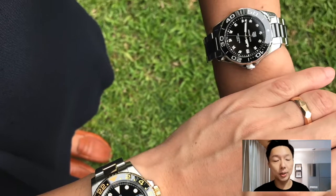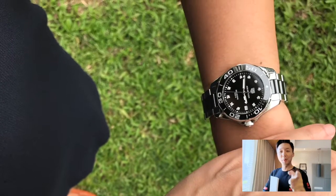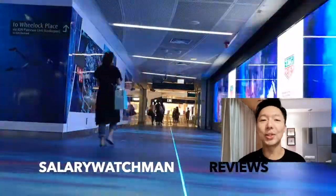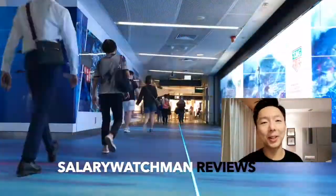The Aquaracer is a fantastic watch to have. It is an entry-level piece as well, so if you want to get your hands on the Aquaracer, please do so. Do remember to like and subscribe — the more likes you give me, the better encouragement I get to make more videos. Thank you so much for your support, and I'll see you in my next one. This is Salary Watchman signing off. Thank you and bye bye.